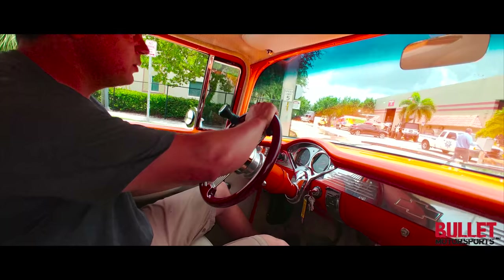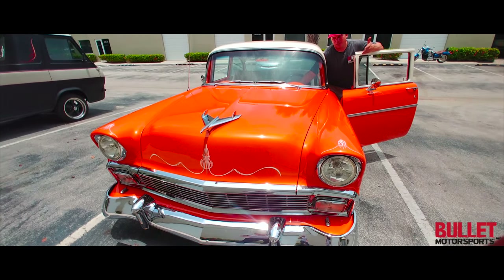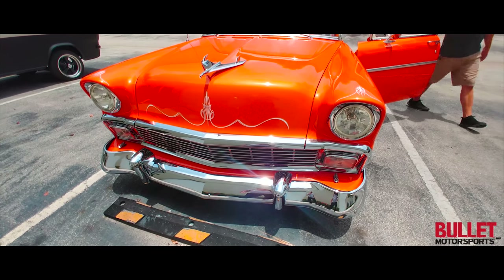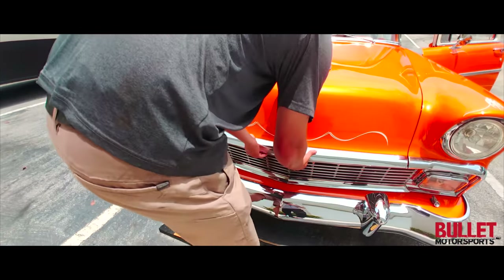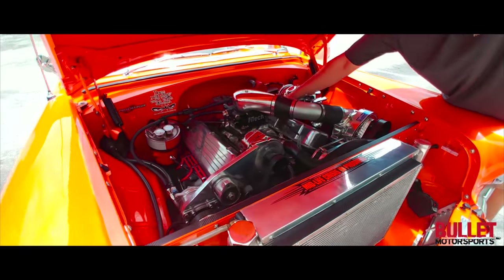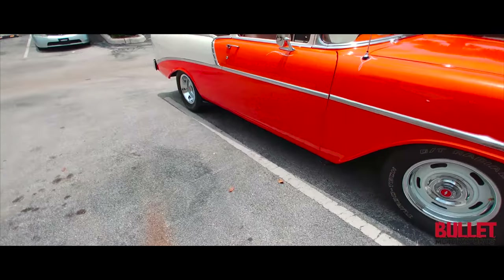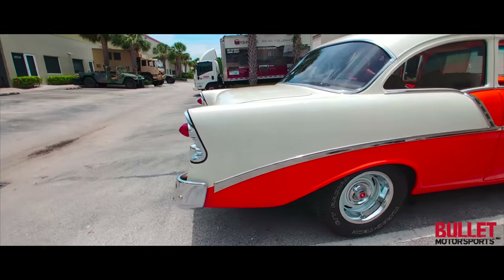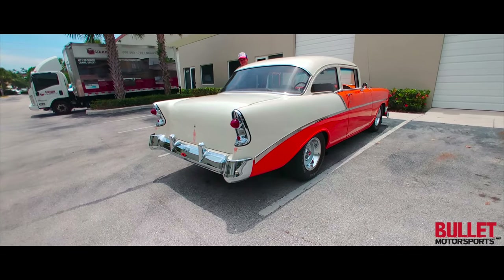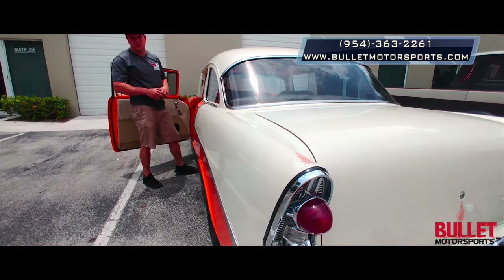954-363-2261. So you didn't hear the motor without my microphone on. I'm going to start this up right now. Look at the blower. Give us a call if you have any questions. 954-363-2261.